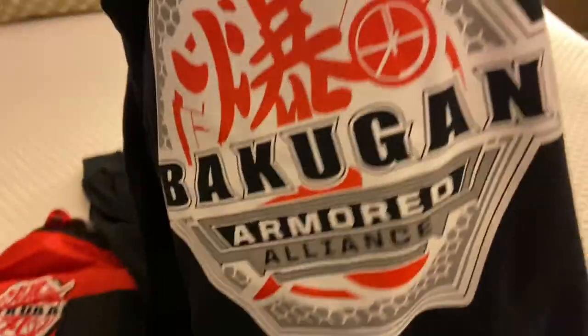The first thing we get — oh snap — shirts! It's a shirt, a big shirt. Look at that, it's the Armored Alliance ones too, and there are two of them! That's awesome. I'm actually wearing the Battle Planet one that I got in a package a few months ago.